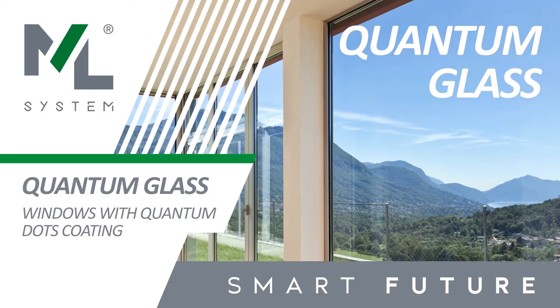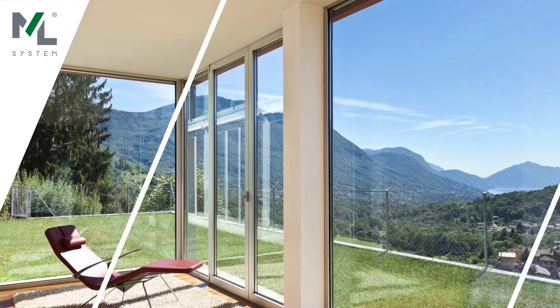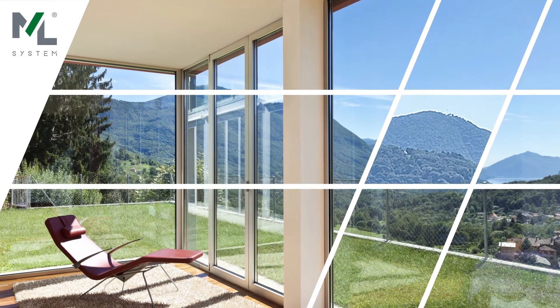Quantum glass — glass with quantum coatings technology. Commonly used glass can be replaced by a glass set with a coating made of quantum dots.